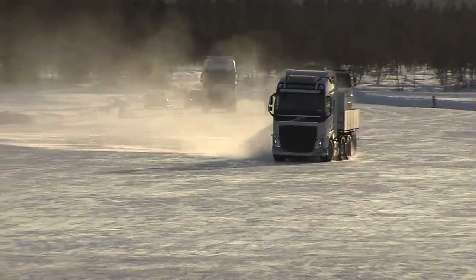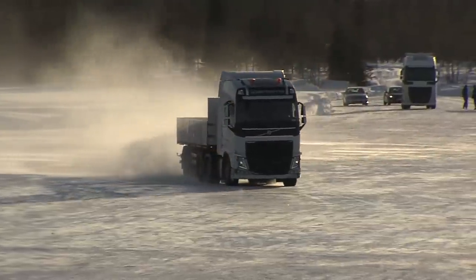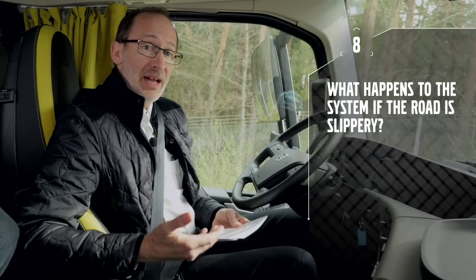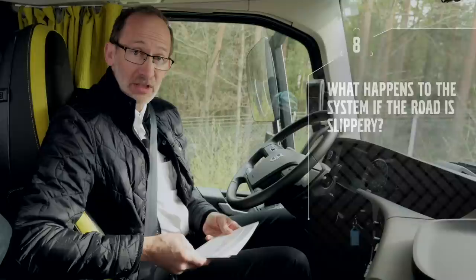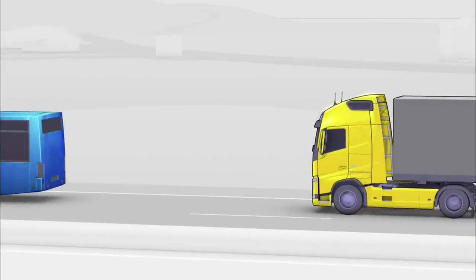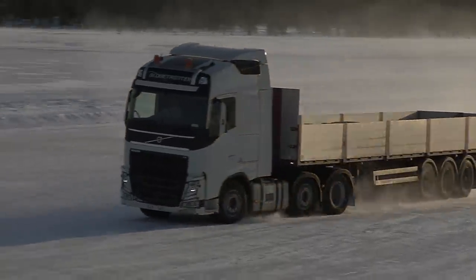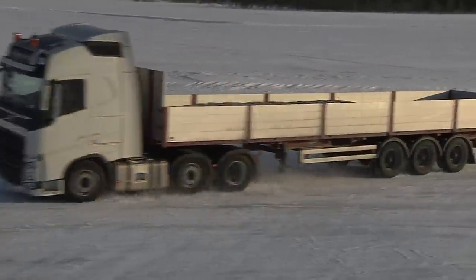Another common question is how important the road condition is — what happens to the system if it's slippery? We apply the brakes as much as we can, and as a foundation for the whole system we have the ESC (electronic stability control) and also EBS (electronic braking system). We use the brakes as much as possible depending on road conditions, but on slick ice it will be more difficult to stop and you'll have a much longer stopping distance.